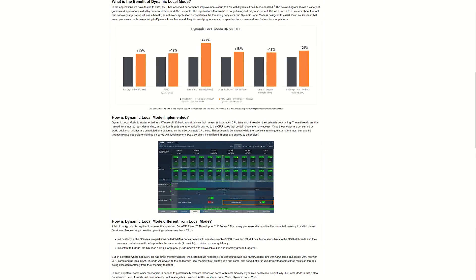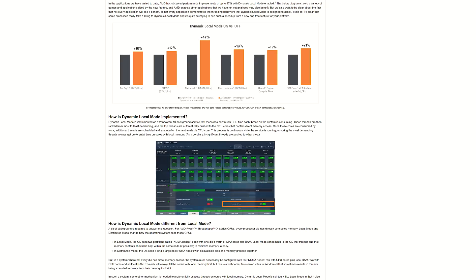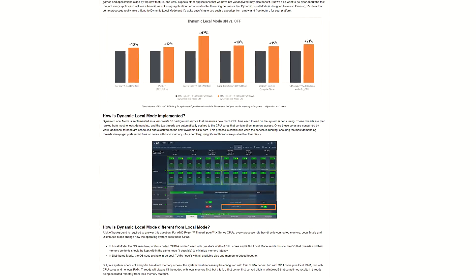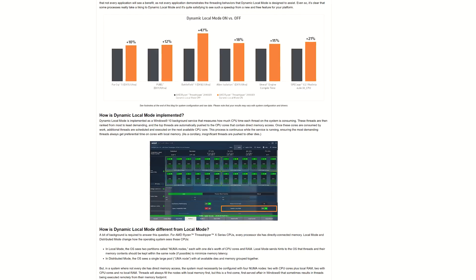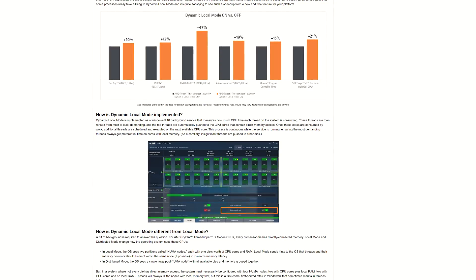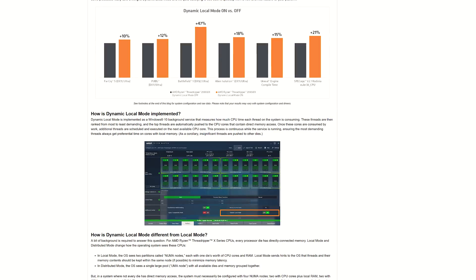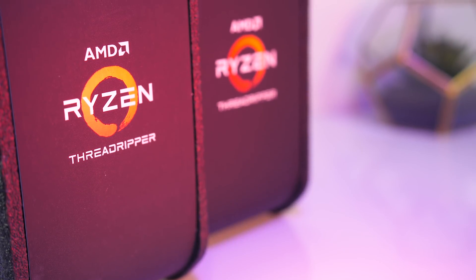Just before the results — AMD has released an update called Dynamic Local Mode, or DLM for short. This is new software included with version 1.5 of the Ryzen Master software, which automatically migrates the most demanding processes onto cores with local memory access for the 2970WX and 2990WX processors. This means applications that prefer local memory should automatically get it, without you having to manually swap between distributed and local modes, which affect the entire system and require a reboot to apply.